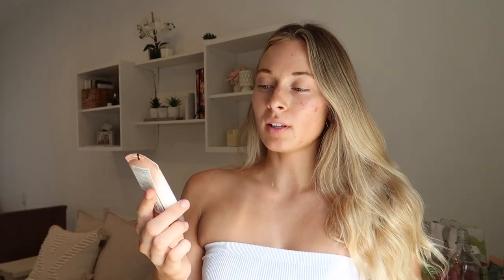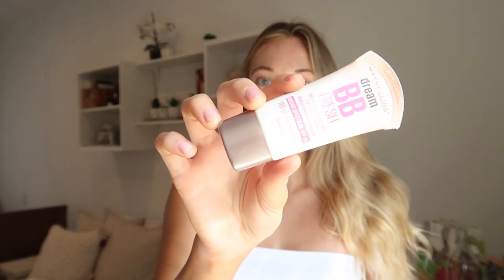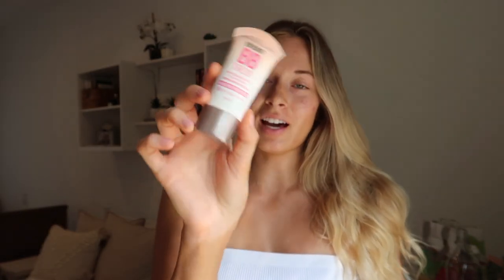Then I like to go in with a little base — just BB cream. This is the Maybelline BB cream from Target that a lot of people use, and I just put it on my beauty blender. I've just been breaking out recently, mostly just on this side, but I like to do a light coverage — I don't want to put a ton of product on my face, just to cover up those marks.